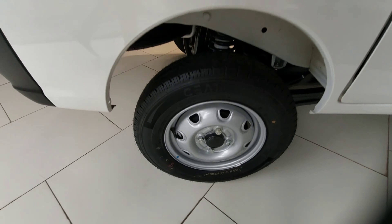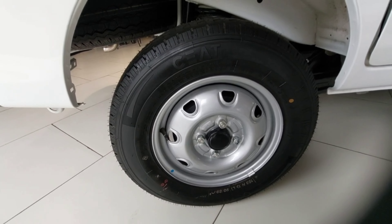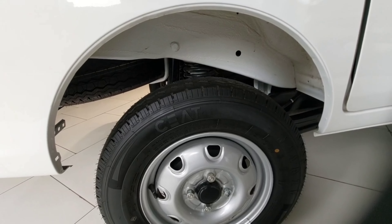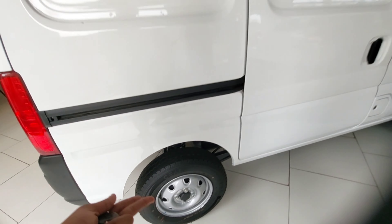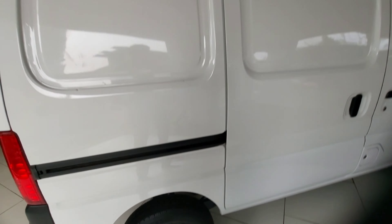You get disc brakes at the front and drum brakes at the rear. The rear tyre size is 155 R13 LT 89, with drum brakes and the three-link rigid suspension.